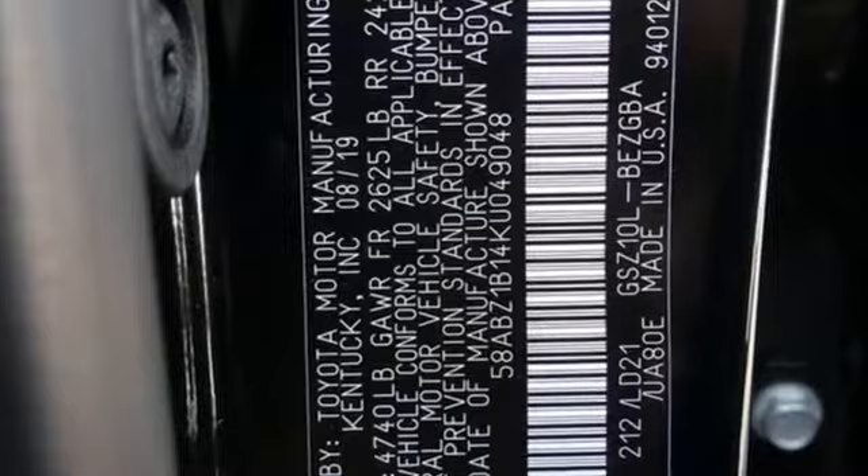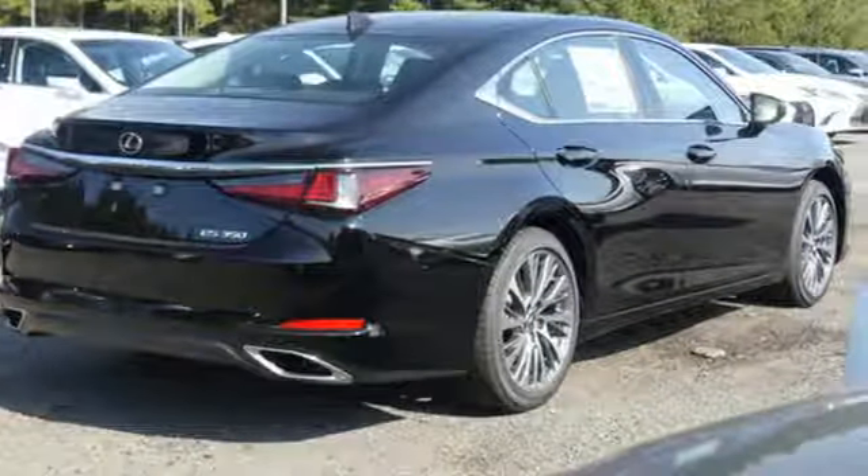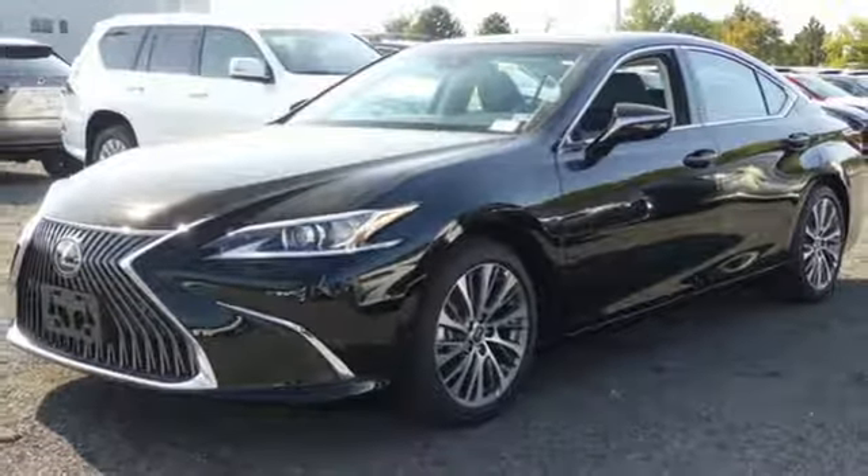Smart device navigation, dual zone climate control, doors and push-button start proximity key, power sliding and tilting sunroof, V6 engine.